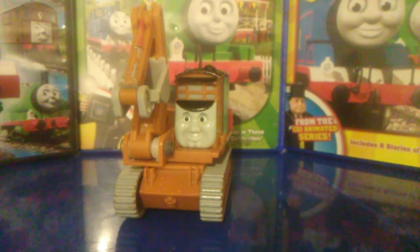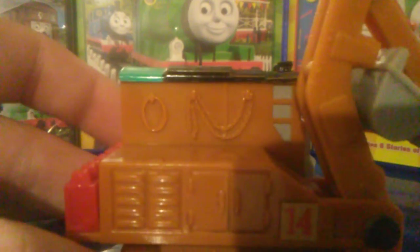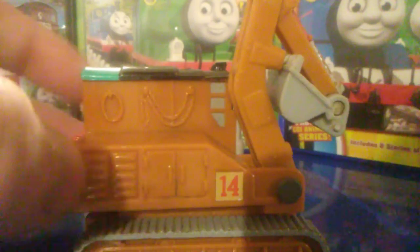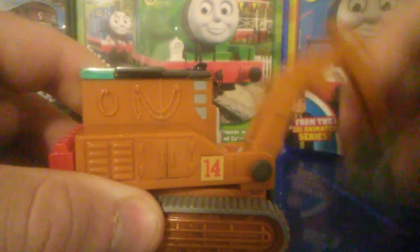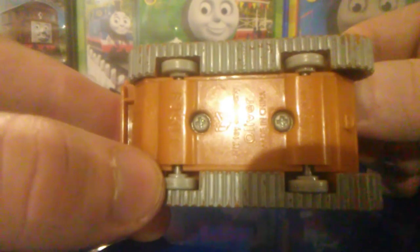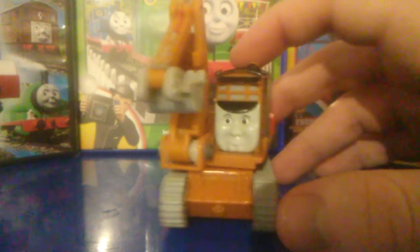I gotta say, this looks almost exactly like the TV prop when you look at it. You can just kind of tell with all the detailing. Obviously it's not as good as the TV prop, but look at this — it's pretty good. It's got the wheels, it's got the digger right here which you can move like this, and it's pretty well articulated. It's got the bottom here, and it's got the Hit Toy Company logo, before Mattel bought the Trackmaster line and made it disappointing.